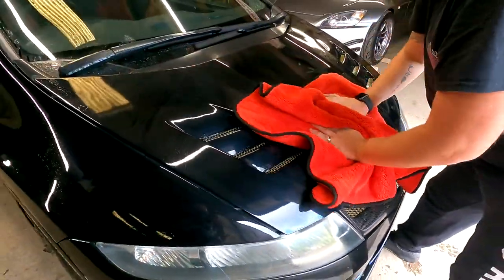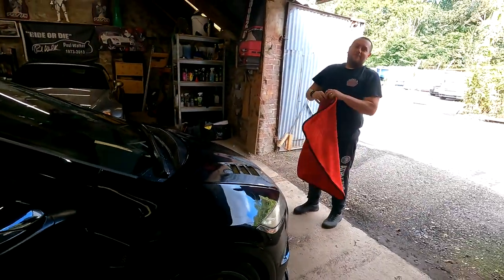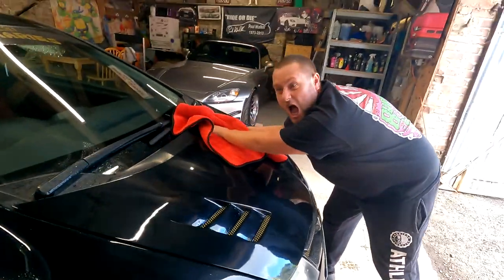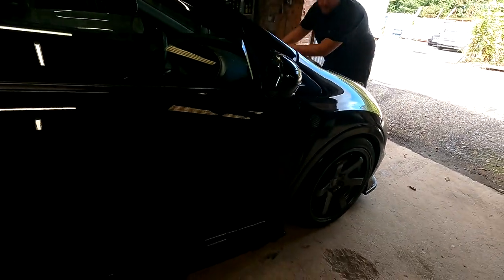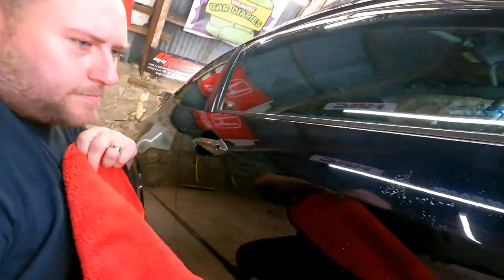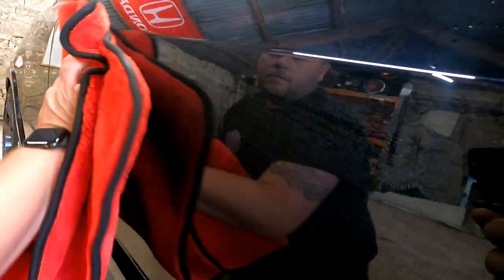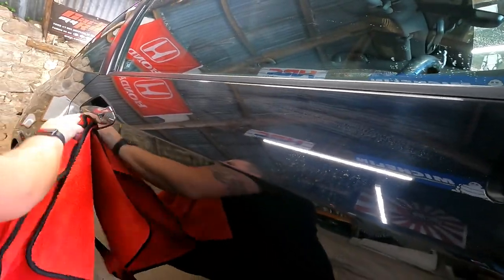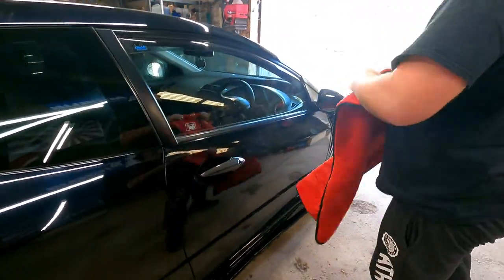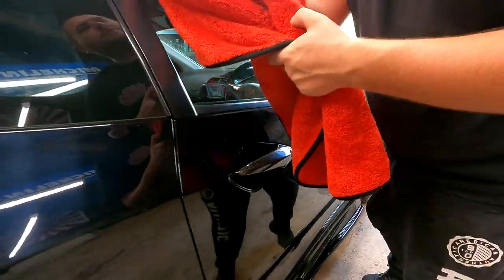It sucked it right up! Even at the bottom of the car where it's really wet as well. Look at how dry it is now — boom. I'm so desperate, I need a second one now.